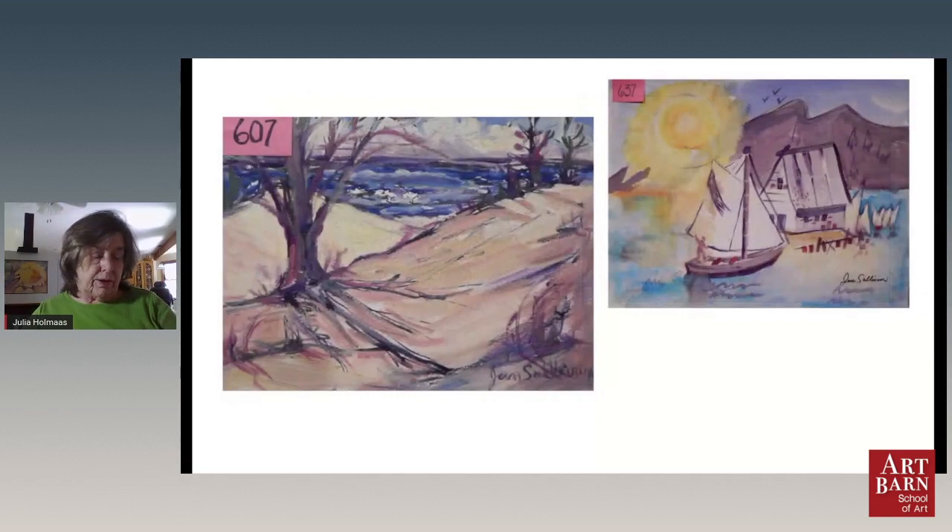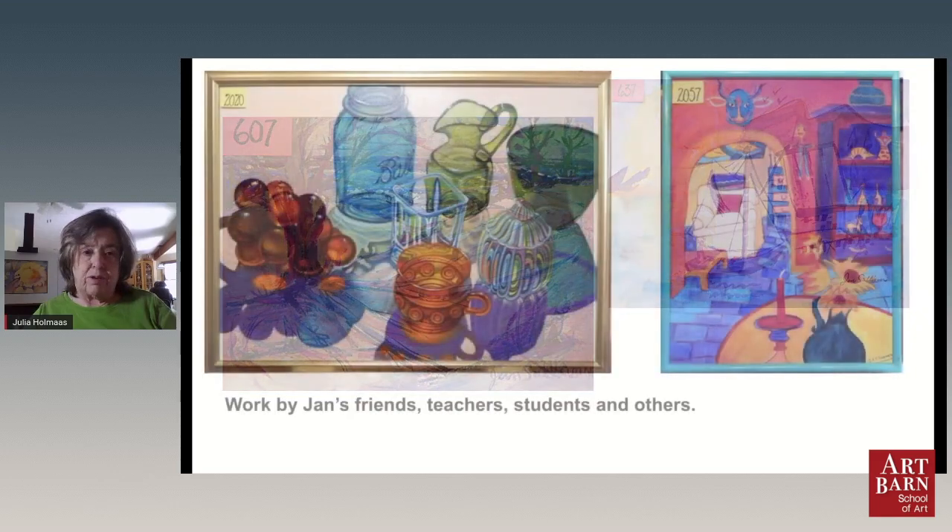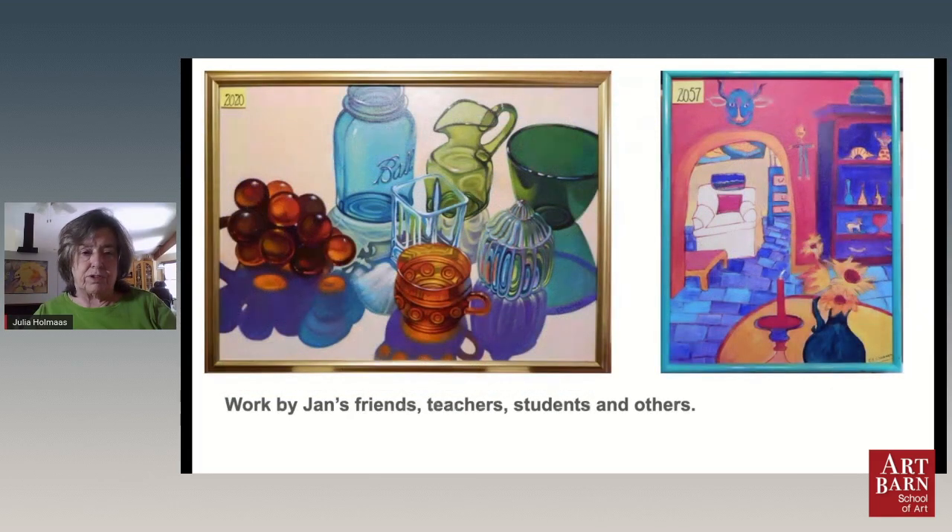Over the years, she sponsored many, many international artists and famous artists to come in and do various workshops and classes which encouraged students to try new methods. Jan herself always got involved in those workshops. And as Amy explained earlier, we're still having workshops for students to come in. In addition to the collection, we have a lot of works by Jan's friends, other teachers, students — quite a diverse group of artists, as you can see.